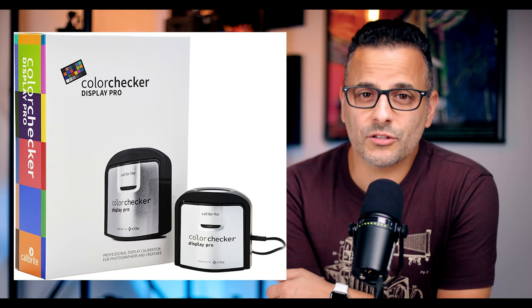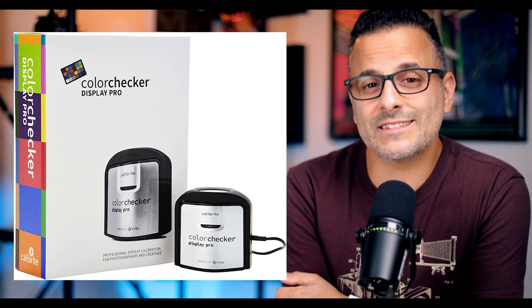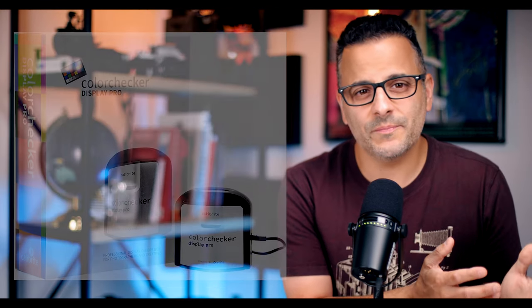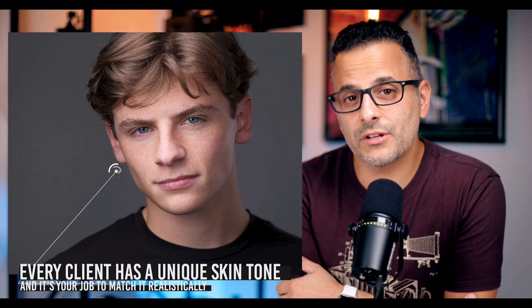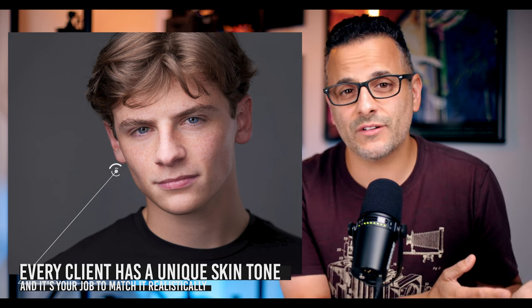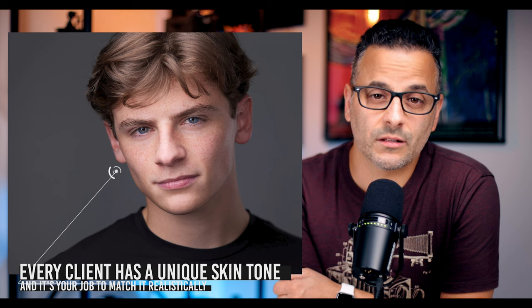If you don't calibrate your monitor, you're causing yourself a myriad of problems. First, if you're shooting tethered, your client is not seeing an accurate representation of their skin tones. So even if the lighting is good, they're not going to like the photos if they have a very yellow skin cast, or if everything appears too dark or too contrasty. Second, by not calibrating, you have no idea if your white balance is set properly for your lights, so it's impossible to achieve correct color.